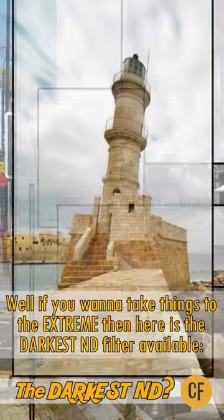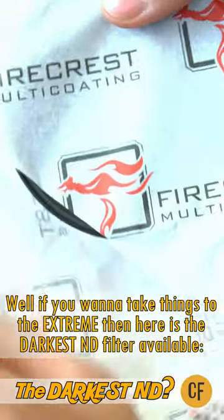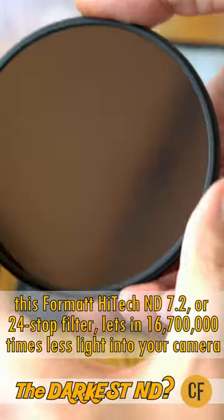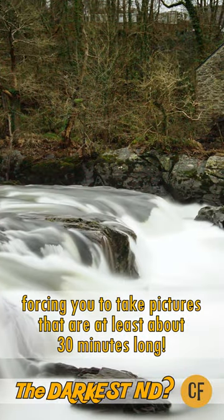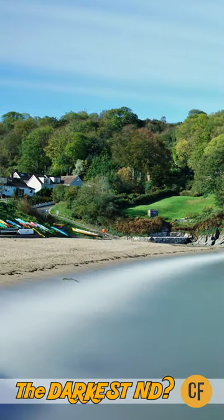Well, if you want to take things to the extreme, then here is the darkest ND filter available today. This Format Hitech ND 7.2, or 24-stop filter, lets in 16.7 million times less light into your camera, forcing you to take pictures that are at least about 30 minutes long. Is it any good, and what on earth could you use it for?